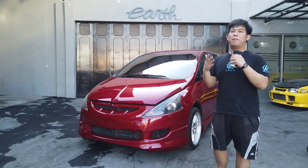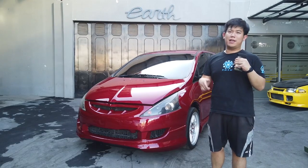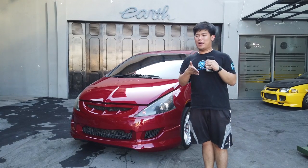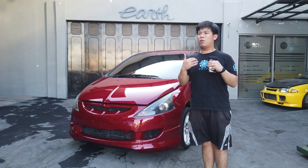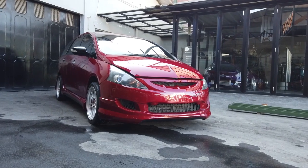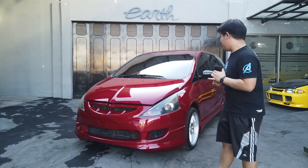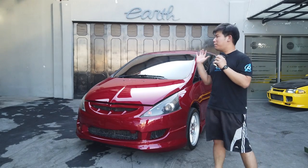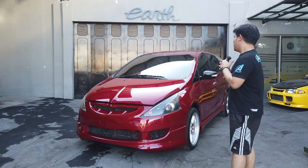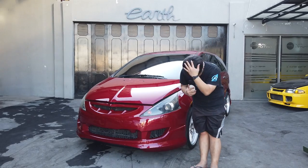Grandis bodykit ini sudah bisa di-order melalui @earth.saber dengan harga 6,5 juta. Mungkin tergantung kalian gimana melihatnya, apakah itu harga yang tinggi atau murah. Tapi gue sudah survei berbagai macam tipe bodykit — untuk harga 6,5 juta kalian dapat full bumper depan, belakang, kiri, kanan, itu sudah sangat worth it. Kalian yang mau berpartisipasi dan punya Grandis, bisa langsung DM Instagram kita yang ada 5 ya. Today topic segini dulu, thank you for watching and see you in the next video, bye bye.